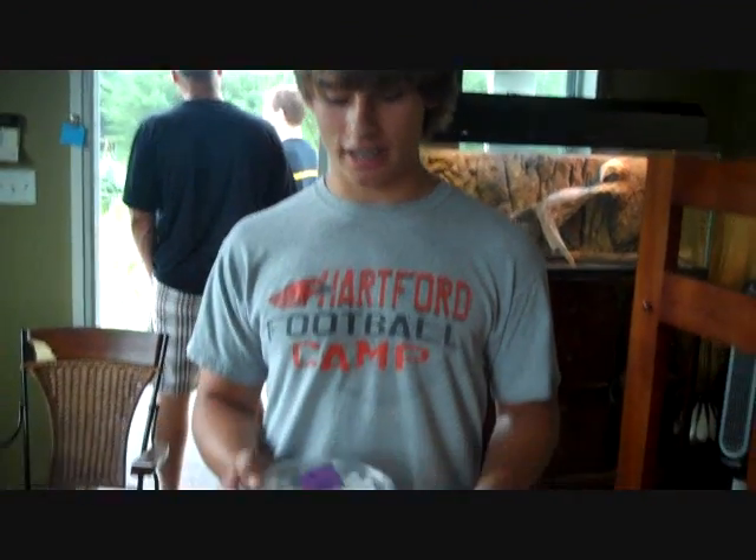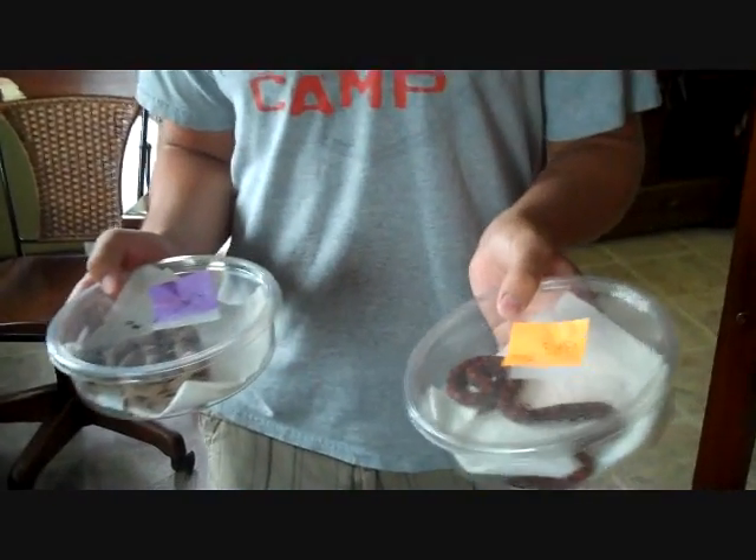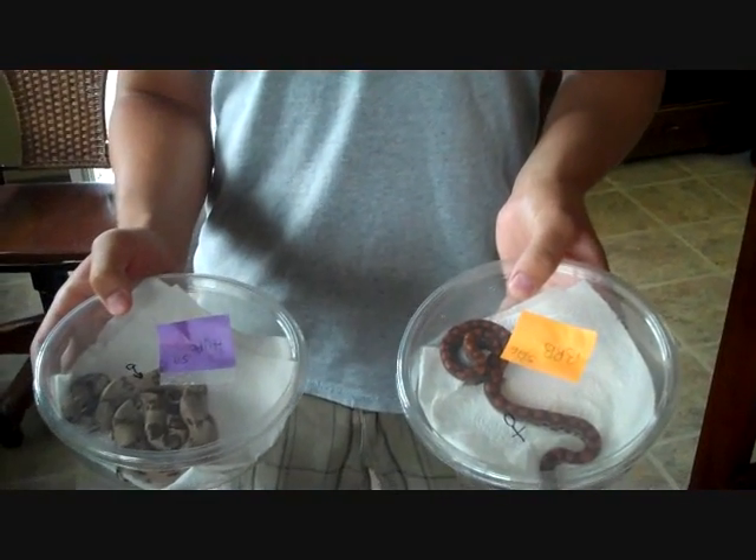I'm Ben Mavis from Hartford, Wisconsin and I got a hypo boa and a Brazilian rainbow boa. Alright, very nice — thanks for coming up.